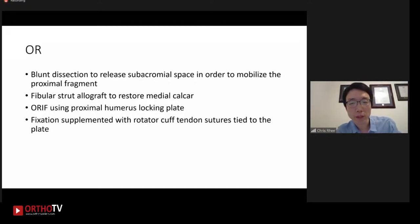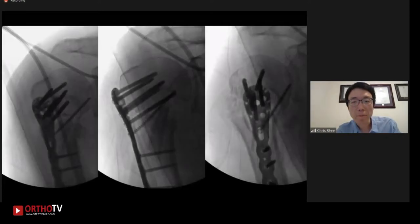In the OR, we did a standard deltopectoral approach to expose the fracture. After suturing the rotator cuff tendons at its insertion with heavy non-absorbable sutures, we bluntly dissected to release the subacromial space so that we can mobilize the proximal fragment and correct the varus deformity. Then we placed the fibular strut allograft to restore the medial calcar. We preliminarily held it with a K-wire. Then we reduced the fracture and also held it with a K-wire. We checked with fluoroscopy and were happy with this preliminary reduction, so we went ahead with fixation with the proximal humerus locking plate. This fixation was supplemented by tying down the sutures holding the rotator cuff to the plate.